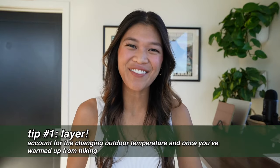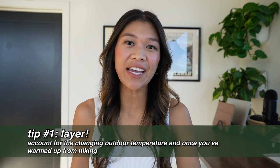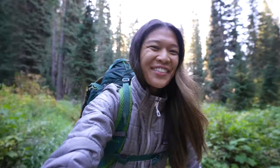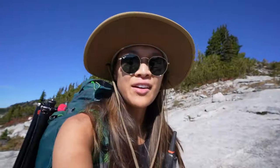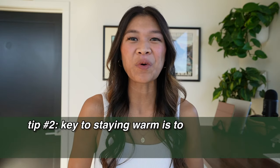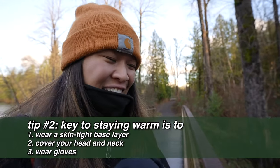The first tip I have is to layer. The outdoor temperature and your body temperature can change throughout the hike, so you want to account for that. For example, if it's supposed to be a warm day but you start really early in the morning, it'll be cooler under the trees in the shade, but once there's more incline or you're exposed to the sun, you'll warm up. The key to staying warm is wearing a skin-tight base layer, covering your head and neck, and wearing gloves.